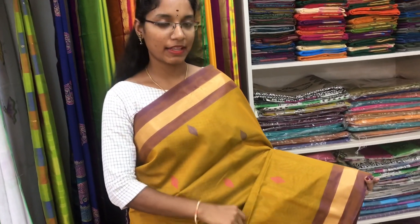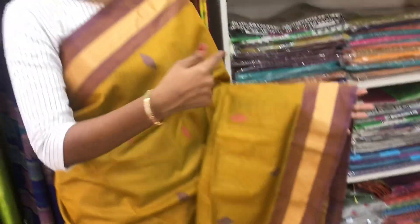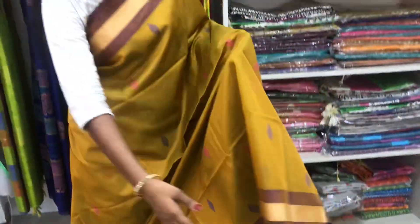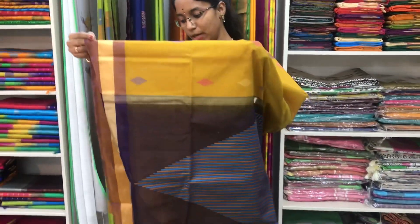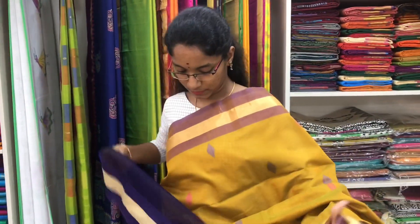Saree number 15 is a cotton silk saree in lime green and violet combination. We have small zari border on both sides of the saree. On the entire body we have thread buttas all over the saree, with a violet colour pallu in thread design. And a plain violet blouse. Price of the saree is 2600.